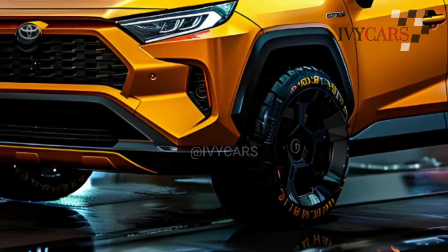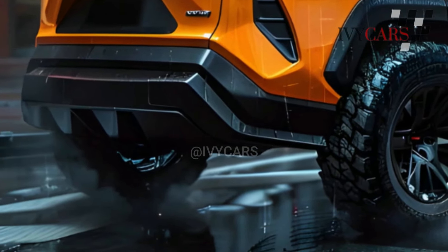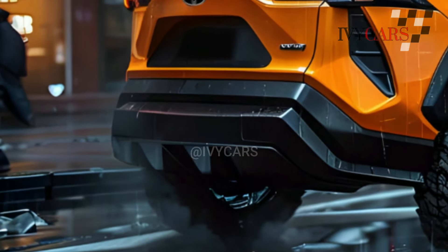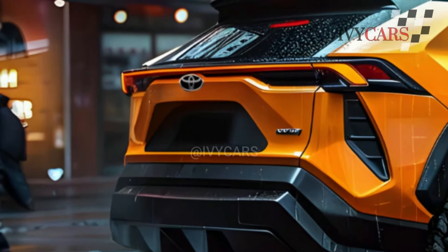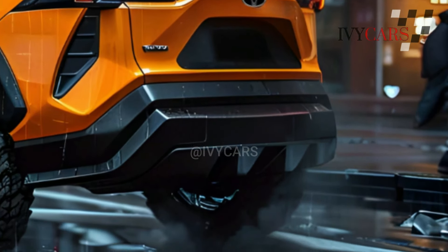So far, the RAV4's hybrid models have been a good and easy way to get into the world of non-ICE, internal combustion engine, cars. As time goes on, companies need to at least look like they are caring for the environment. Toyota plans to keep using its hybrid method, which has been very successful in the business world.